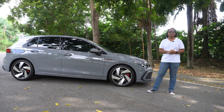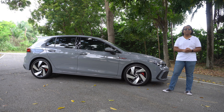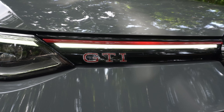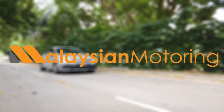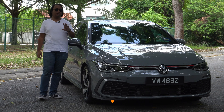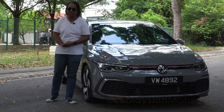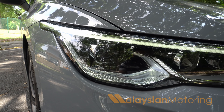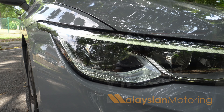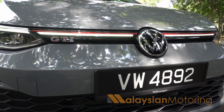This, then, is the Volkswagen Golf GTI, the 8th generation model, and this car is for the individuals. The reason why I say this car is for the individuals is mostly because of how it presents itself, and that starts with the exterior. These very expressive full LED IQ lights are very pretty, and they are set off in the middle with this red bar that goes across, which beautifully complements the GTI badge down the side.